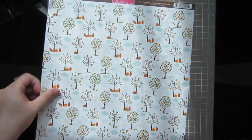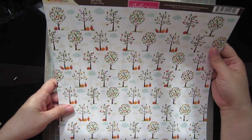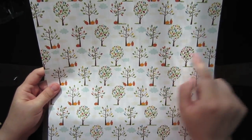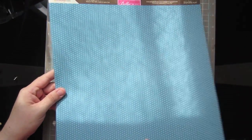And then lastly, I got this sheet from Bella Boulevard. This is the Thankful collection, called Perfect Day. I just thought these little trees with the little pumpkins underneath were so cute, and it just has a blue polka dot on the back.